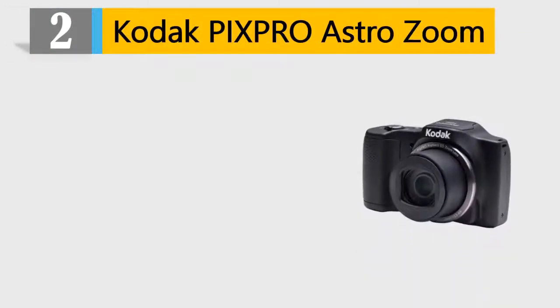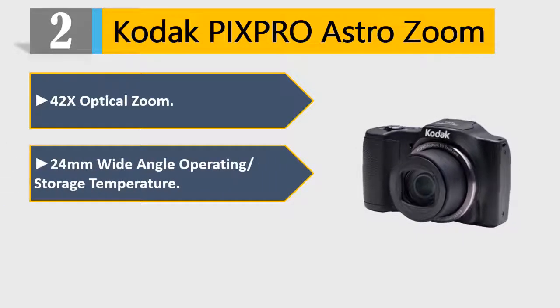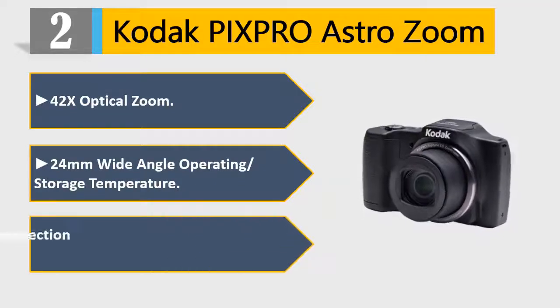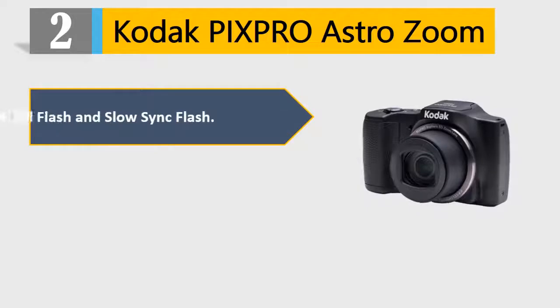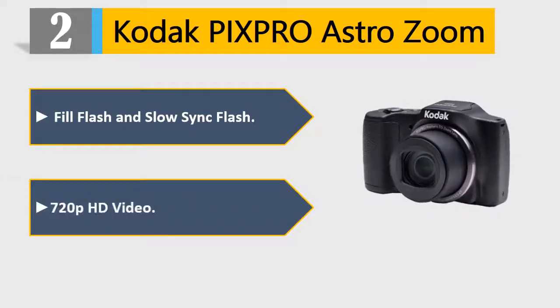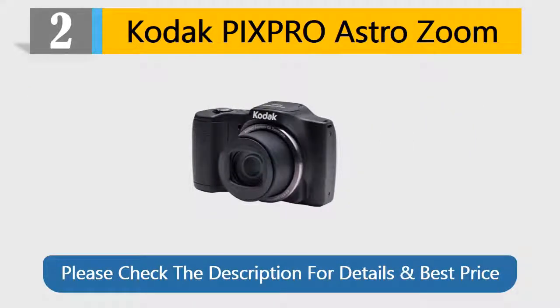Number 2: Kodak Pixpro Astro Zoom. 4.2x optical zoom. 24mm wide angle. 16MP with face detection technology. Fill flash and slow sync flash. 720p HD video. Please check the description for details and best price.